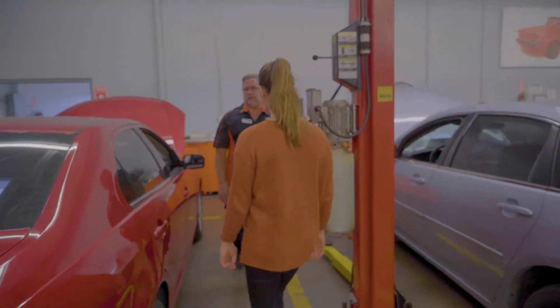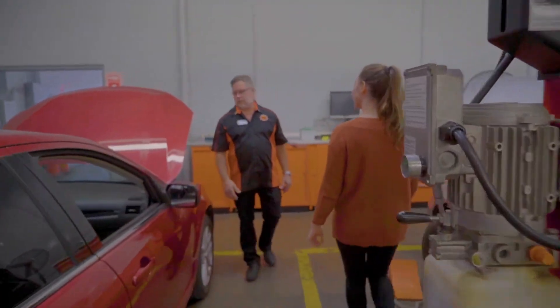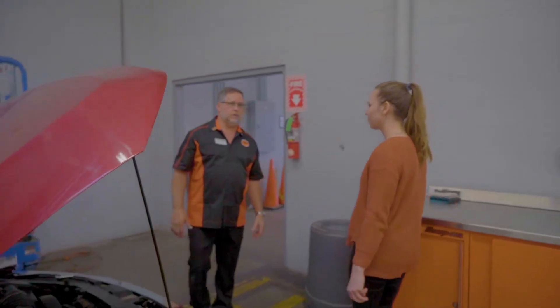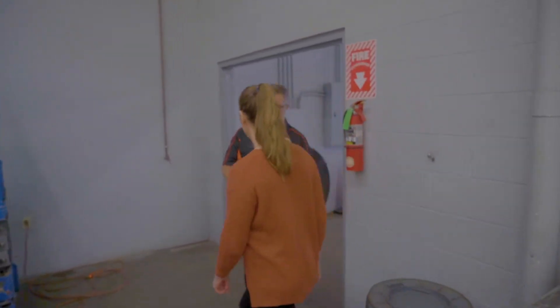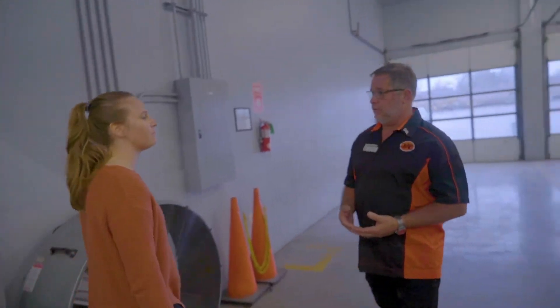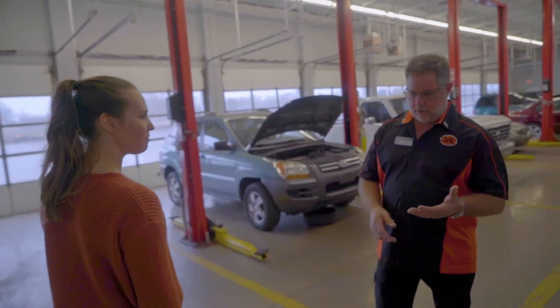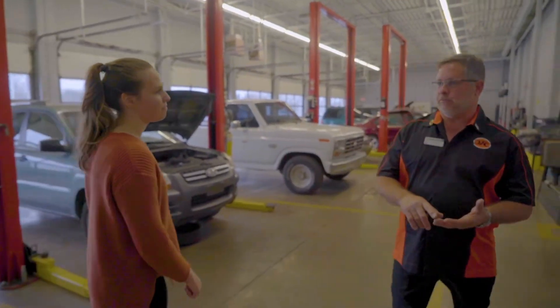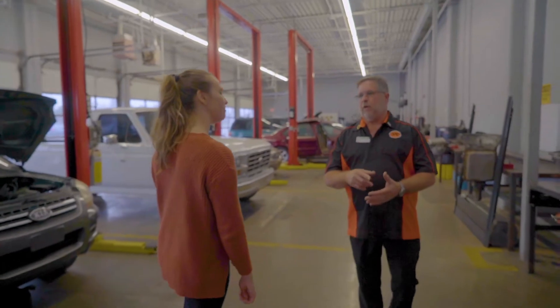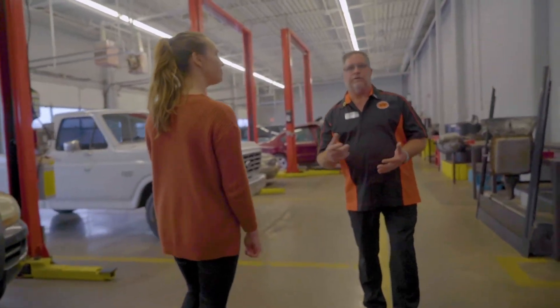We cover all eight areas of ASE — Automotive Service Excellence. That's where our students take their tests to become certified in the industry. The eight areas are steering, suspension, brakes, manual transmission, automatic transmission, tune-up, heating and air conditioning, and the big one — electrical.